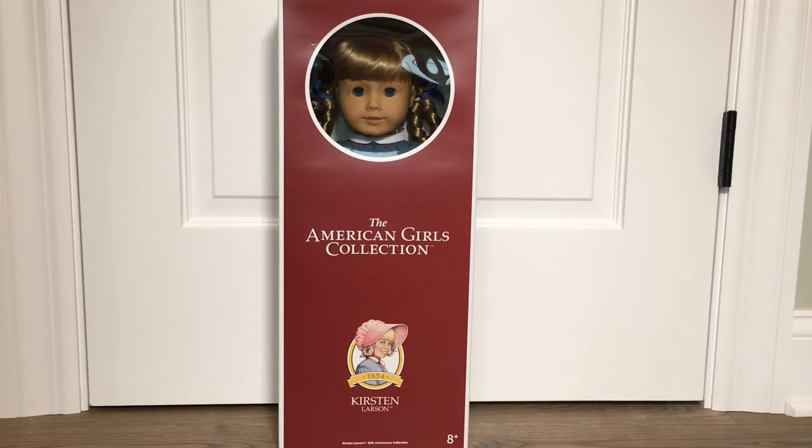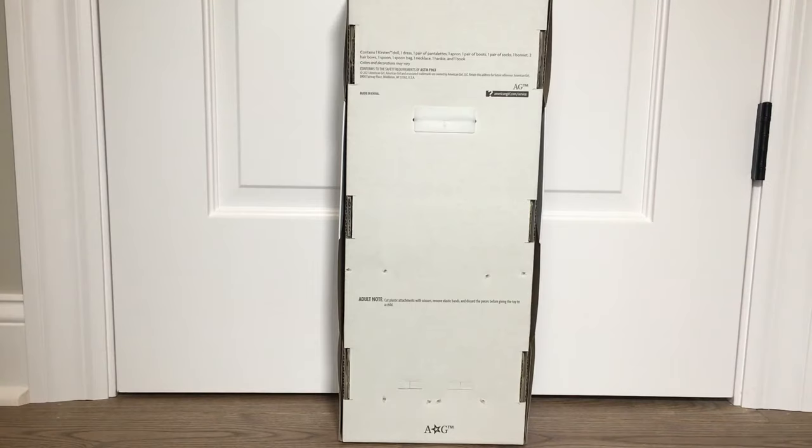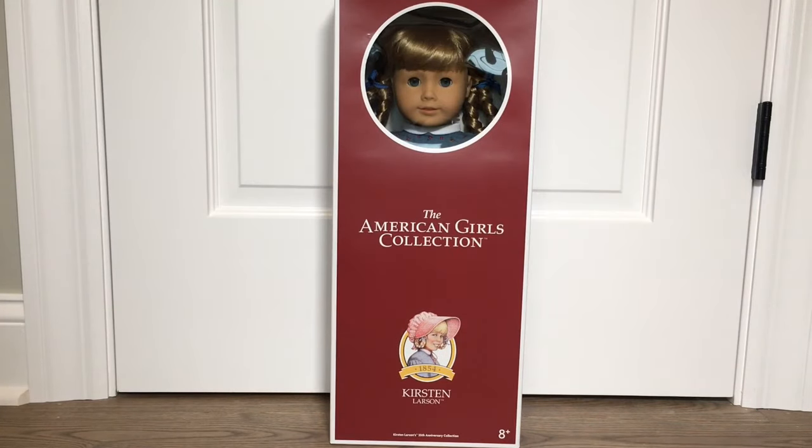The next doll we're opening is Kirsten Larson. Kirsten comes with one Kirsten doll, dress, pantalettes, apron, boots, socks, bonnet, two hair bows, spoon, spoon bag, necklace, hanky, and one book.